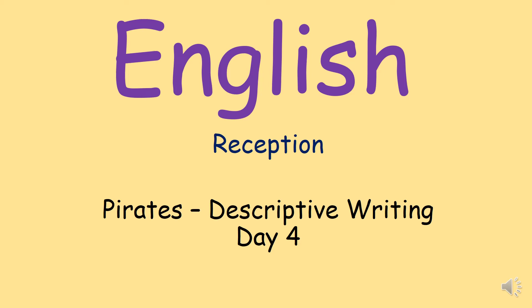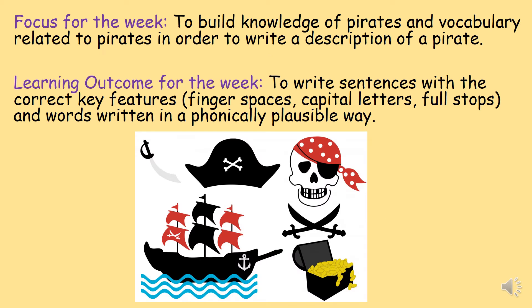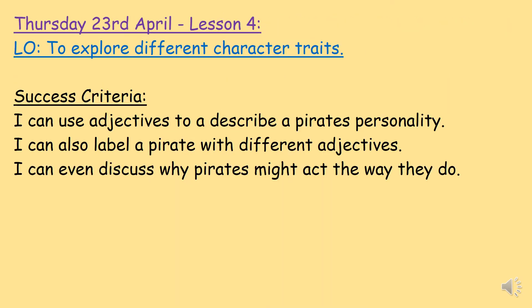Hello, and welcome back to day four of our pirate topic. Remember, this week we are writing some descriptions of a pirate. At the end of the week we will be writing a description of a pirate using the new facts and words that we have learnt. In our sentences we will have finger spaces, capital letters, full stops, and we will use our phonics to help us write the words.